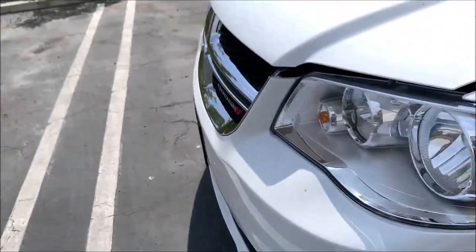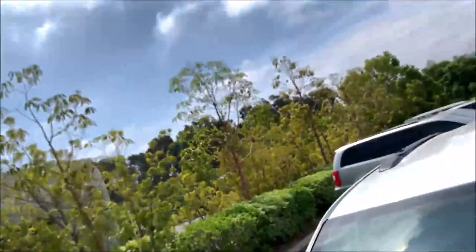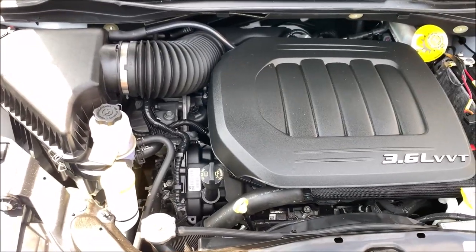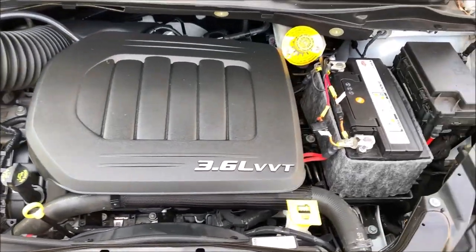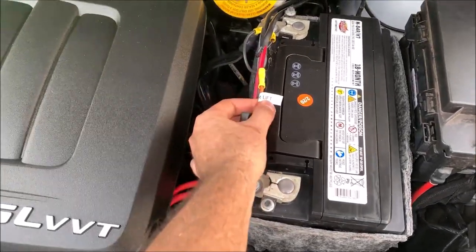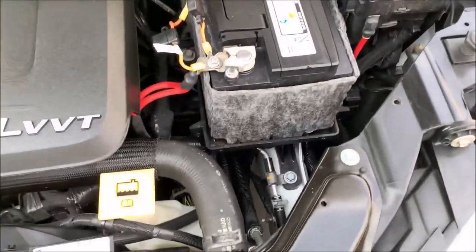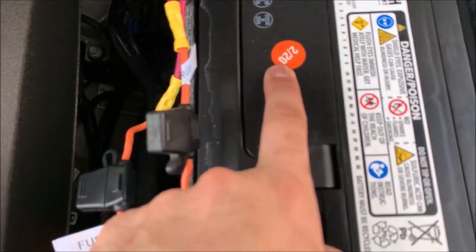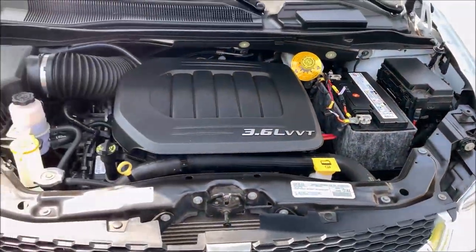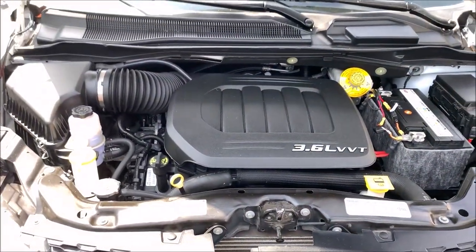Now let's go over to the engine bay. Everything is good. These fuses are for the seat — one fuse is for the lift. The battery is from 2020, so the battery in here is pretty new. It's all good there.